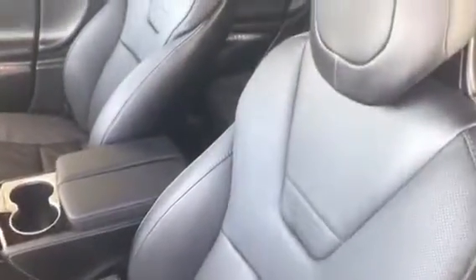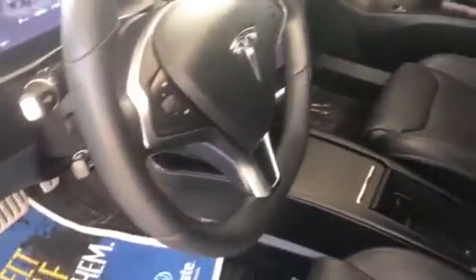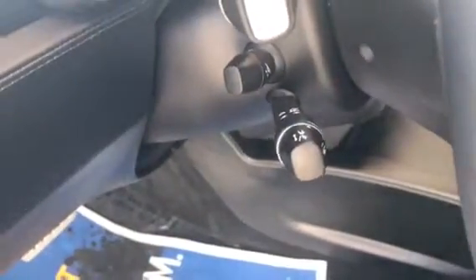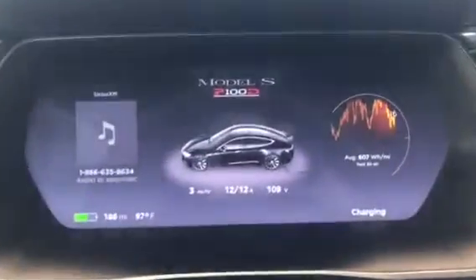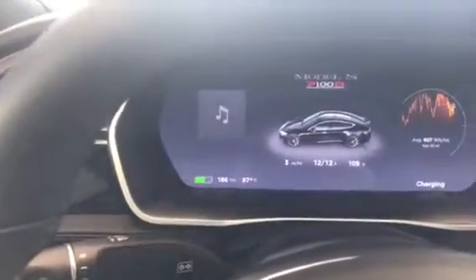Here's the interior — quick view of that. From what I understand, this has every option that was available standard on them except for the carbon fiber spoiler — it doesn't have that. You've got your autopilot self-driving controls there, your wipers, your main screen, and that can change with this button for volume and your audio.